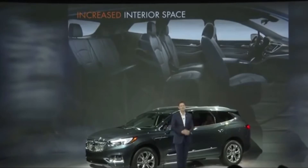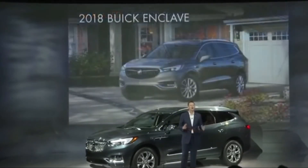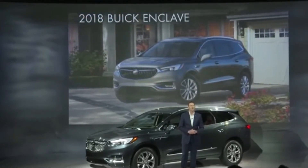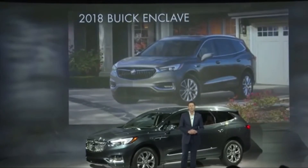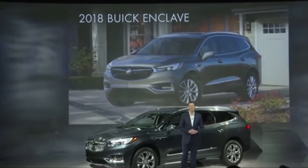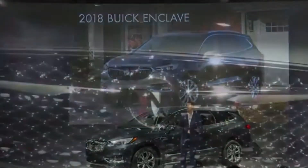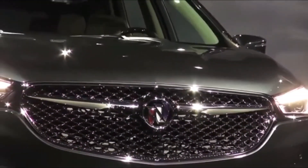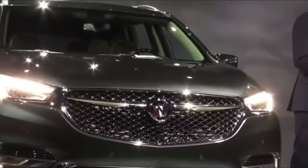The 2018 Buick Enclave is offered in three trim levels — base, essence and premium — while the range-topping model carries its own name, the Enclave Avenir. The Enclave retains its fluid, flowing sheet metal that sets it apart from boxier crossovers, and sports new proportions with a lower roofline, more steeply raked windshield and a longer wheelbase.